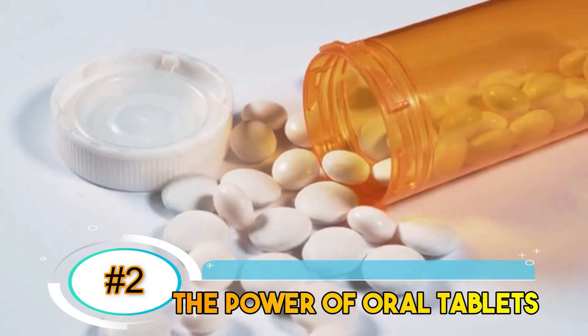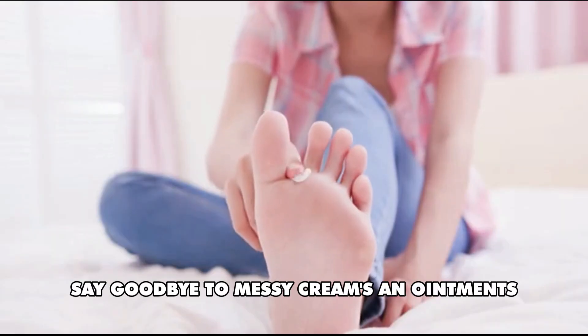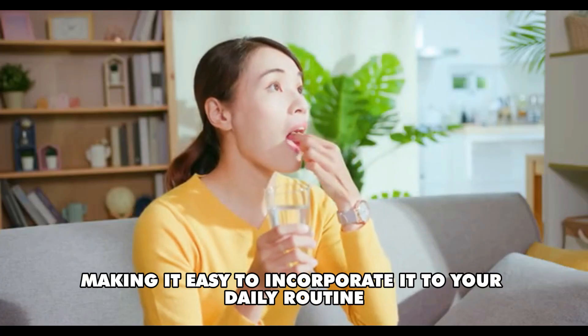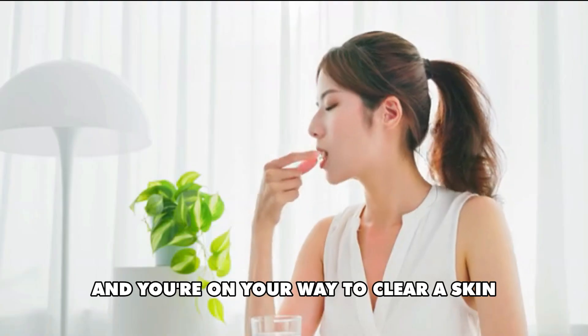Number 2: The power of oral tablets. Say goodbye to messy creams and ointments. Sotyktu comes in the convenient form of oral tablets, making it easy to incorporate into your daily routine. Just take a tablet and you're on your way to clearer skin.